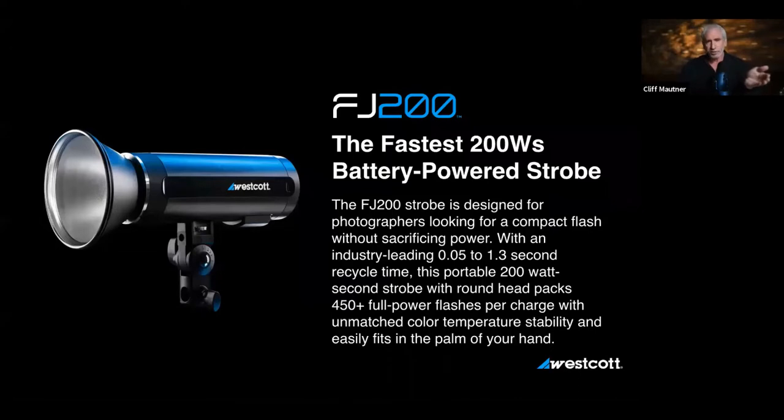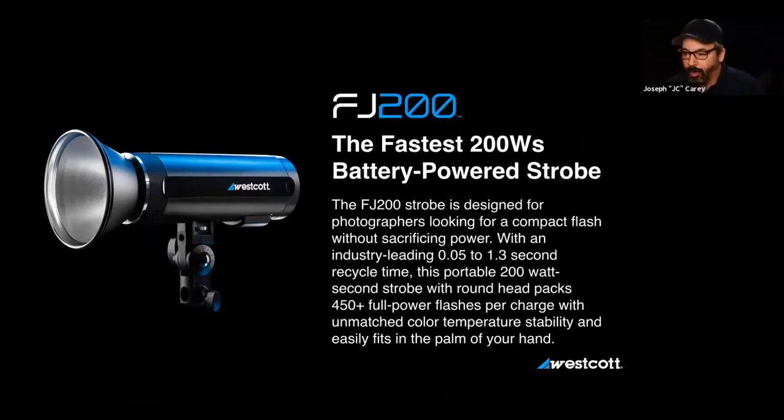It's a lot easier to deal with an American company. JC, can you talk a little about recycle time, battery power, and the FJ wireless system? Sure — the FJ wireless system has been out over the last year. It consists of the FJ80 speed light, the FJ200, and the FJ400. The FJ400 is the fastest AC/DC 400 on the planet at 0.9 seconds recycle. The FJ200 is half a second faster than its nearest competition.